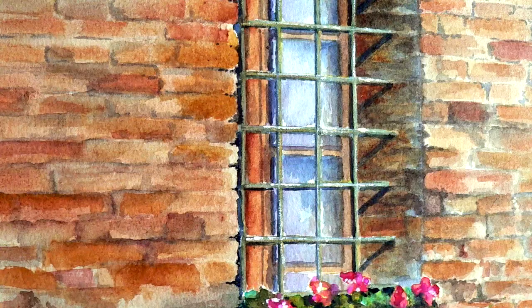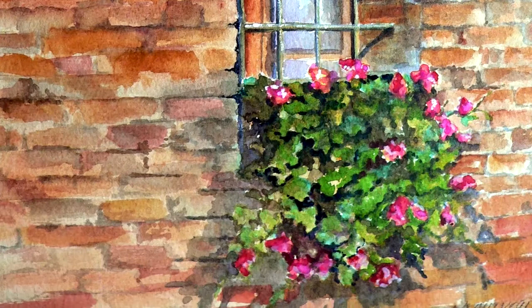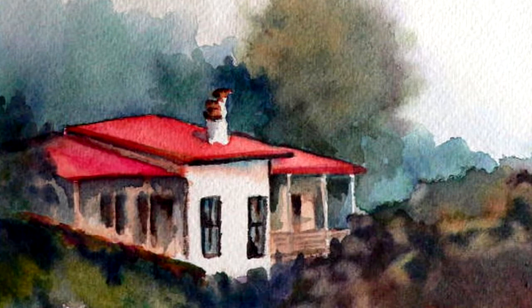My work is realistic impressionism, sort of. It's also evolving. I love the way colors work with each other — they play off each other to create a good effect. It gets a little chemical, learning which colors do what with other colors. You can get some very sad results if you don't pay attention.